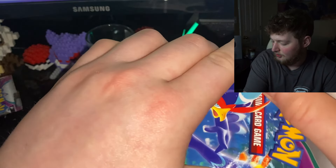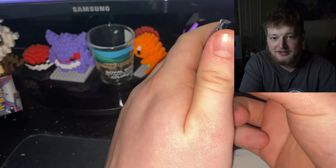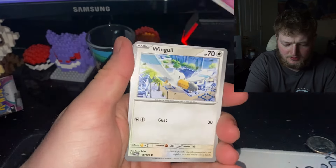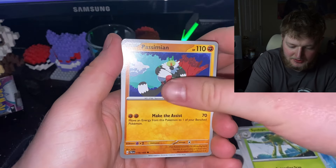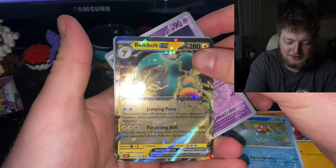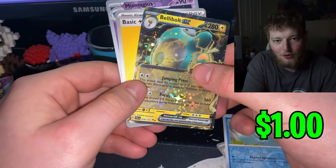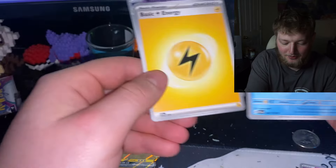On to our second Pokémon pack. It'd be a shame if we pulled nothing from these packs and nothing in the lottery tickets and this is just $40 down the drain - but that's kind of how it goes. Second pack - we've got a Spidops, a Simian, Magikarp reverse. Oh, we pulled Bellibolt EX! Maybe worth about a dollar, and that's what's going to win us this video with the Pokémon packs.